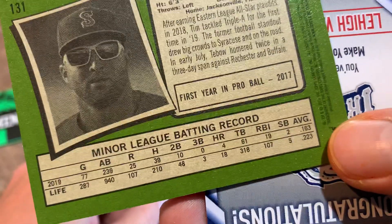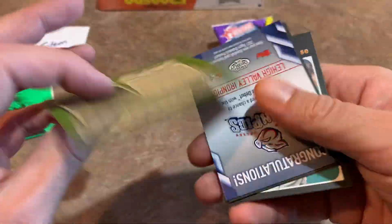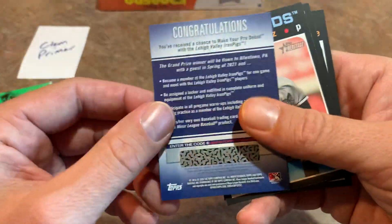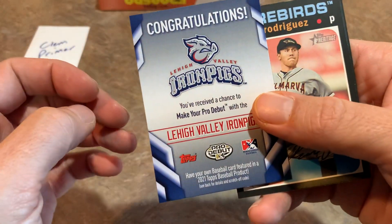Tim Tebow — he really struggled. Tim Tebow only hit .163. In 2018 he was an All-Star in Double-A, but he just couldn't get it going in Triple-A, was really exposed, and I don't know if he's ever going to make the major leagues. We also got a congratulations scratch-off card — you could scratch that off, Clem, and possibly give yourself a pro debut opportunity.